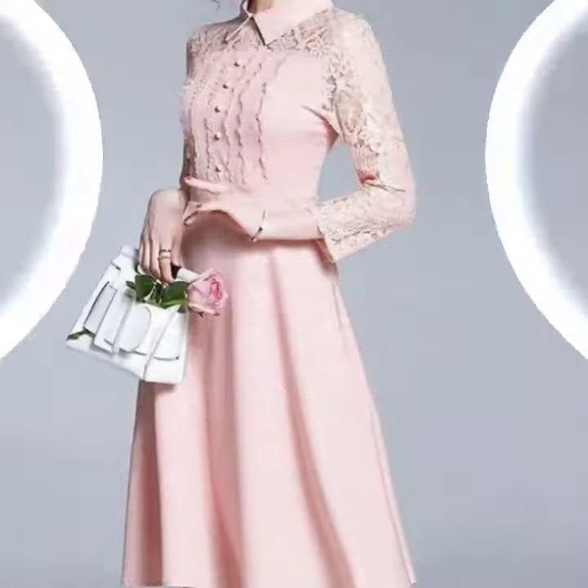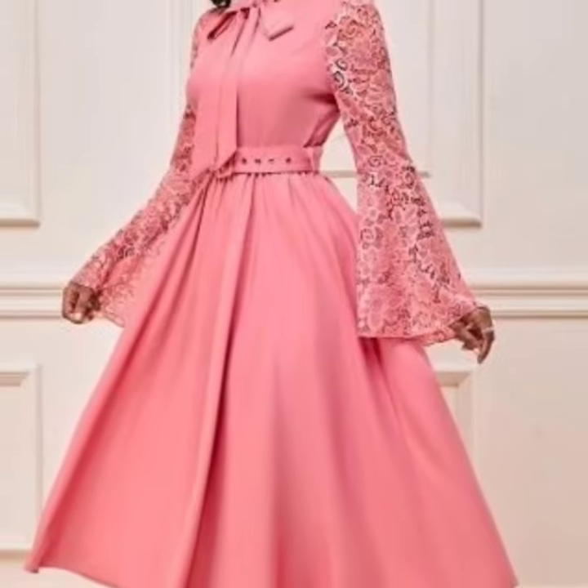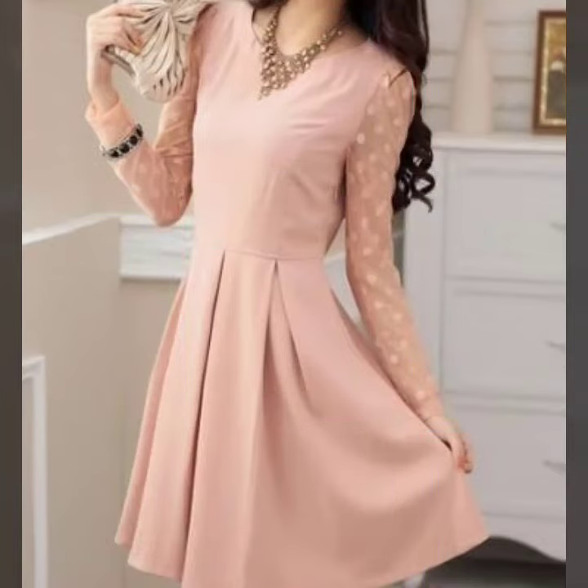I hope that you're going to love this collection and find it very helpful. All of these designs are my favorite and I hope that this collection is going to be your favorite too.